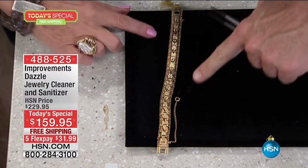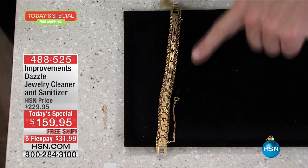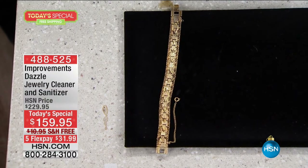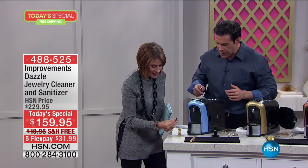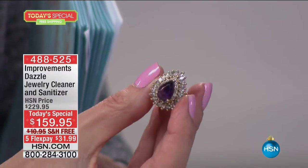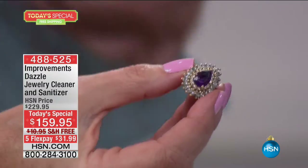Look at how much more beautiful that is, and how dull the uncleaned end is. Look at the sparkle now. Because truthfully, all the lotions you put on every single day — the hand creams, in and out of dishes, even hairspray — when you spray, it settles on all your jewelry. You spend all that money, you have all those beautiful pieces — what are you doing to clean them?